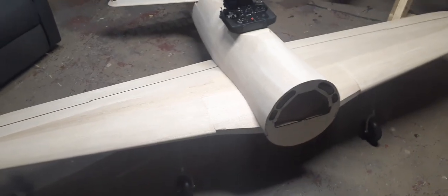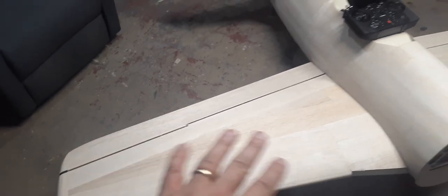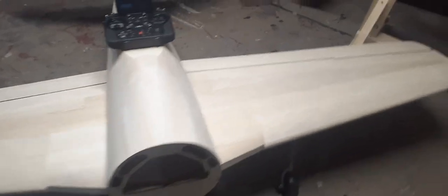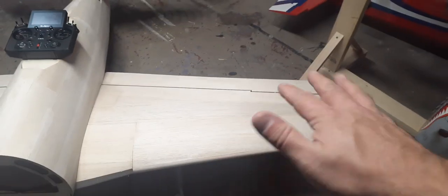The wing is almost to the same state as the fuselage. There's no filler on the wing yet — it's just been rough sanded with 80 grit. It's very smooth. I have a little bit more sanding to do to get all the sheets blended together.